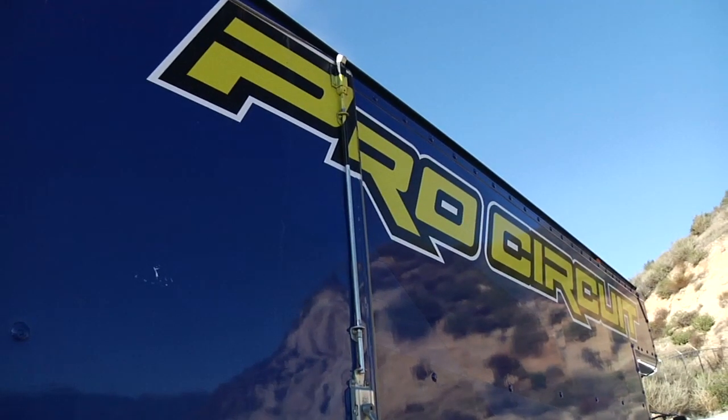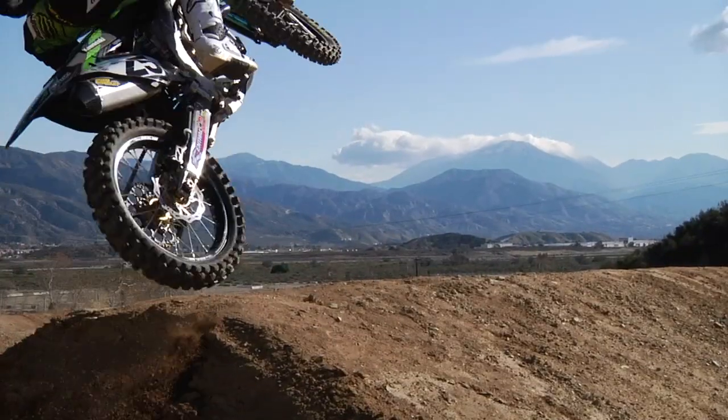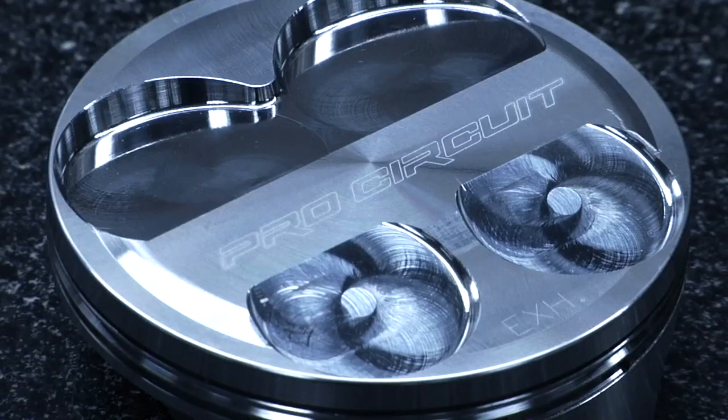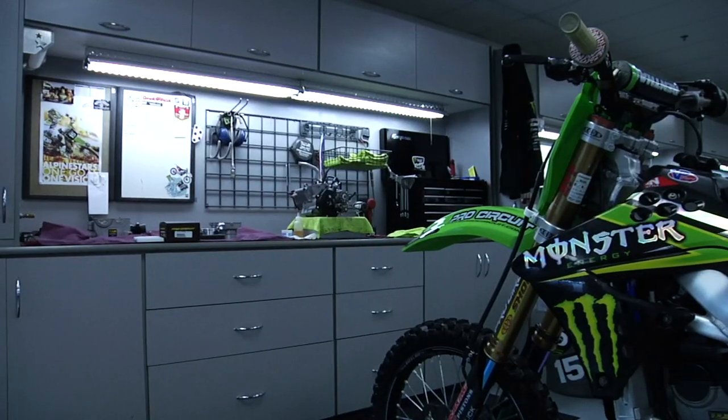The AMA Championship winning Pro Circuit race team has tested and approved the Pro Circuit High Compression Piston Kit. This custom-built performance package is designed and engineered by Pro Circuit and built by JE Pistons, the leader in high-performance forged pistons.